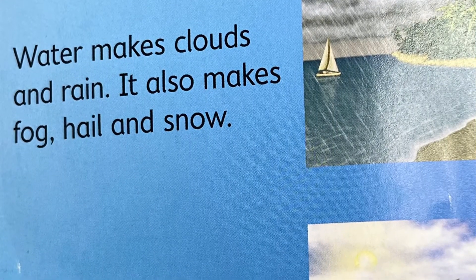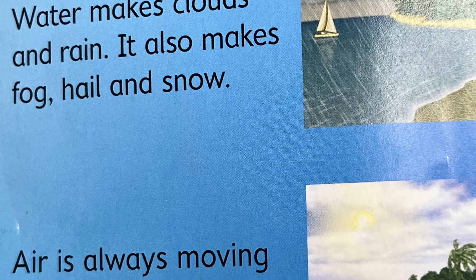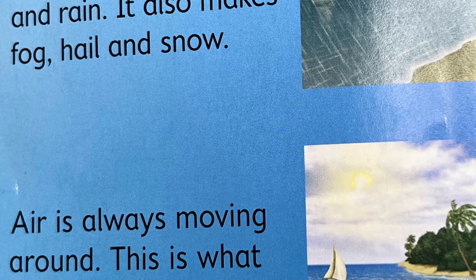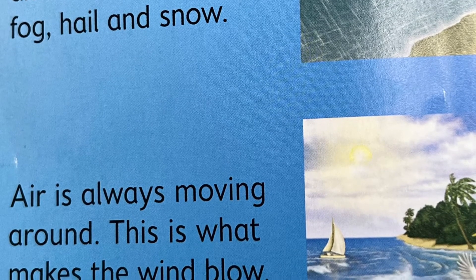Water makes clouds and rain. And guess what, STEM Buddies? It also makes fog, hail, and snow. Air is always moving around — this is what makes the wind blow.